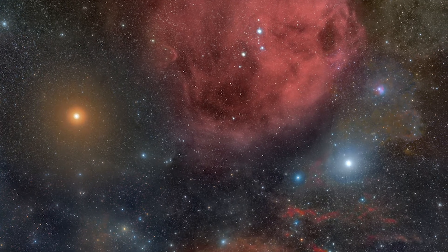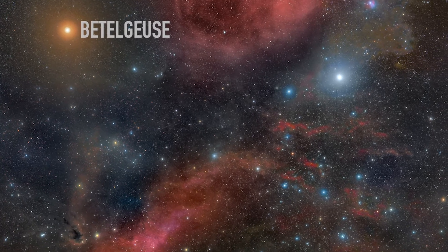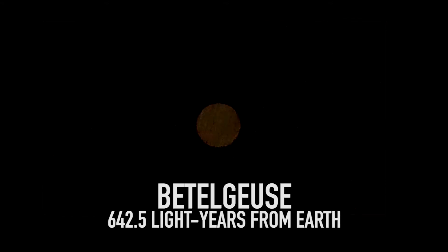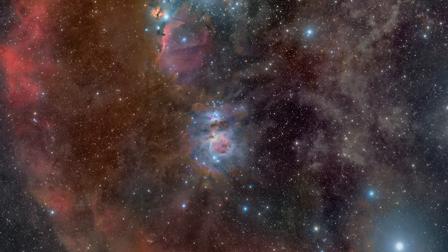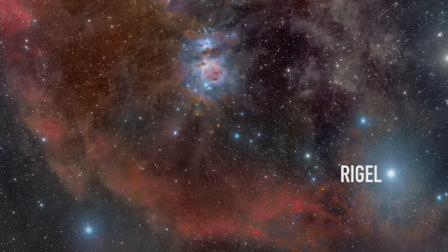The red giant star Betelgeuse marks the top left of the constellation. If it was our sun, it would consume the Earth. Rigel, a large blue star, marks the lower right of the constellation.